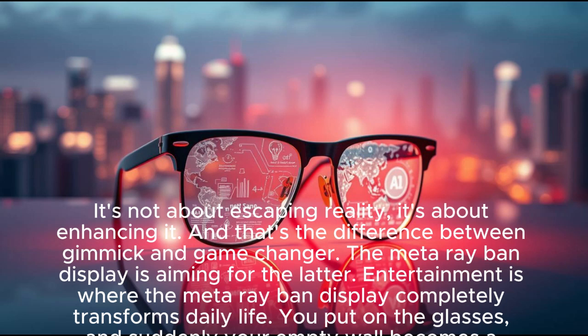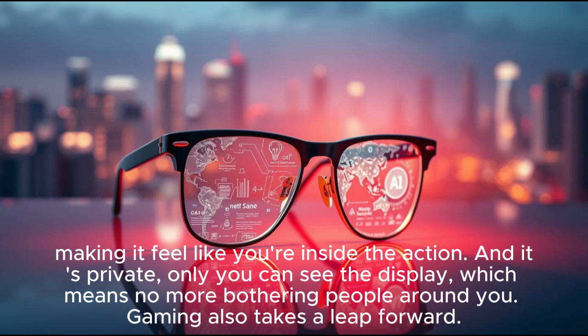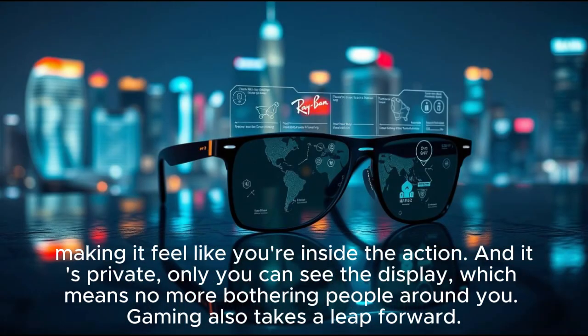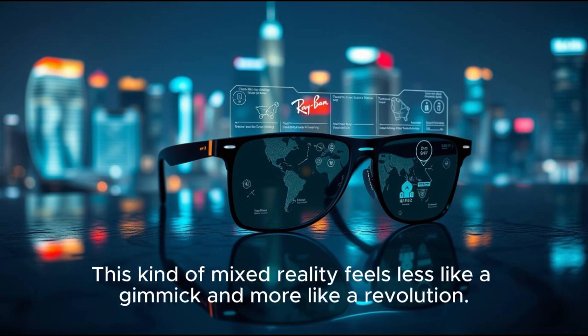The Meta Ray-Ban display is aiming for game-changer status. Entertainment is where it completely transforms daily life. Put on the glasses, and suddenly your empty wall becomes a cinema screen — movies, shows, even live sports streamed directly in your field of vision. The sound comes through spatial audio built into the frames, making it feel like you're inside the action. And it's private — only you can see the display. Gaming also takes a leap forward. Imagine walking through your living room and seeing holographic characters come alive around you, with your environment becoming part of the game.